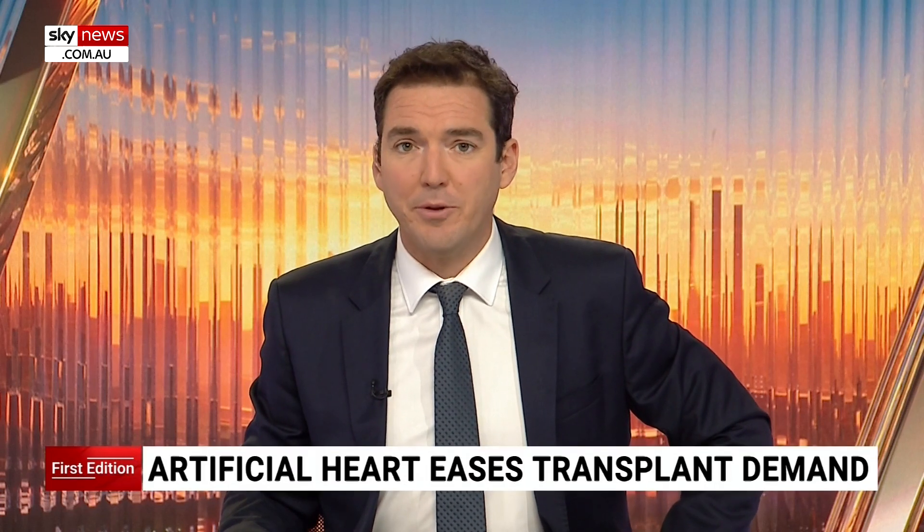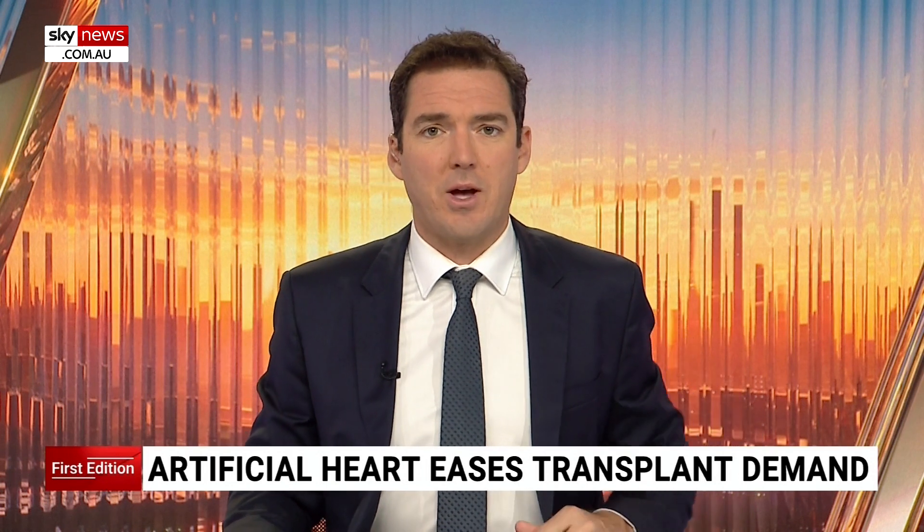Australia is leading the charge to build the first long-term artificial heart. The original prototype was made using pipes and magnets from Bunnings. For the first time, this advancement will offer long-term solutions for people who are running out of options.